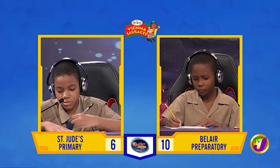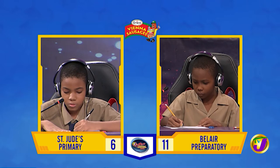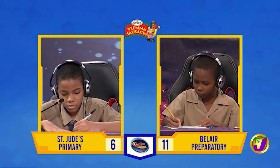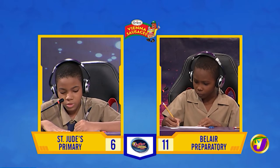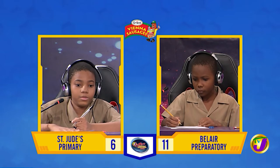And Sidane, your last question. What must be added to 458 to make it 2,000? 1,542. That is correct. That's the end of the math face-off.